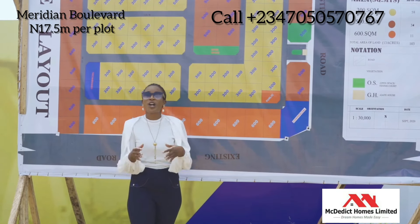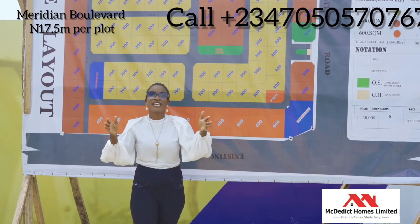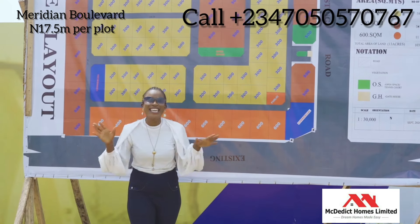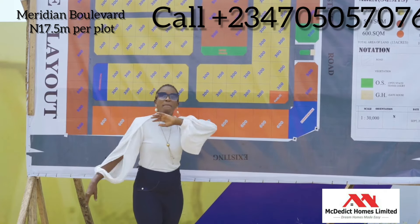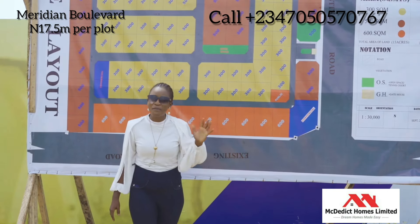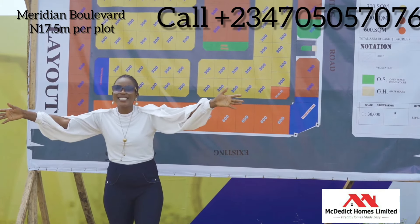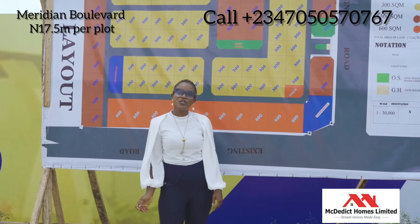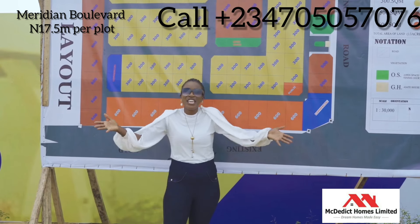All you need to do is call the number shown on screen so that you can get the best property. Remember, it is a government allocation and it's surrounded by over three beaches. We have Barracuda Beach, Attica Beach, and Miami Beach. So on a Sunday morning you have a place to enjoy yourself with your family. We're expecting you to come and have your own property here. Thank you.